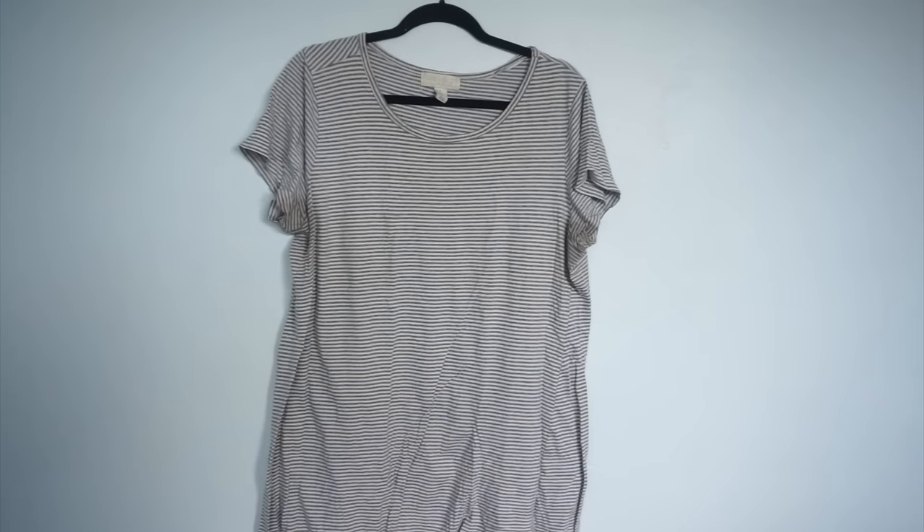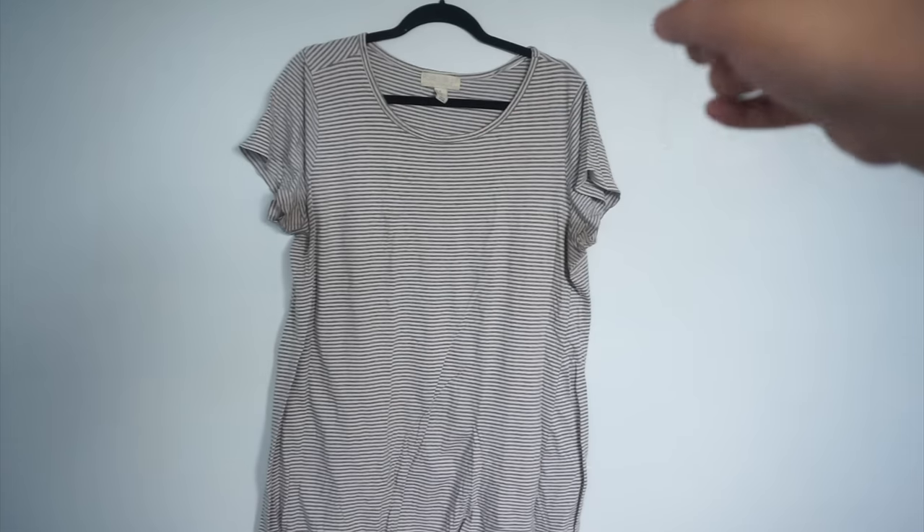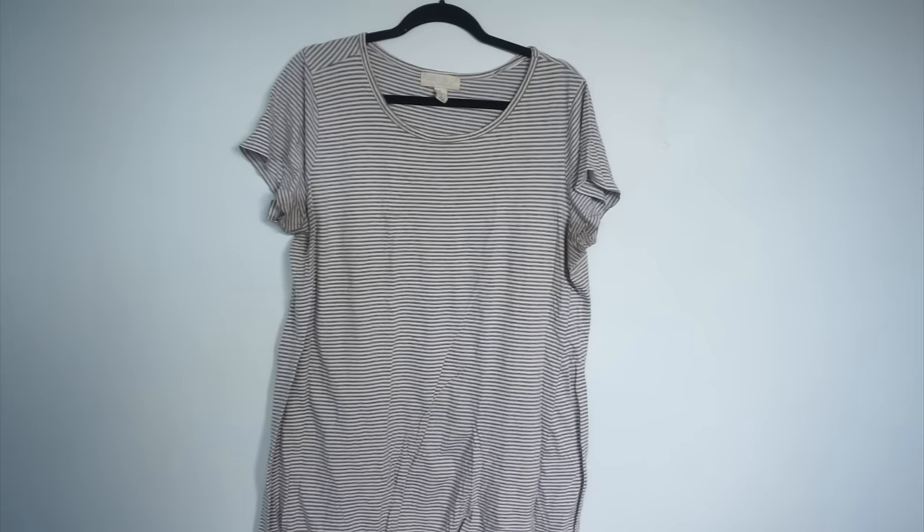This is actually a t-shirt dress. Same complaint — armpit stains, thank you natural deodorant, I am never doing that again. It's also incredibly long and I would normally tie it up in a knot to look cute, but the neckline hem is starting to come undone, and the arms are very short and uncomfortable, so I'm gonna have to say goodbye to this one as well.